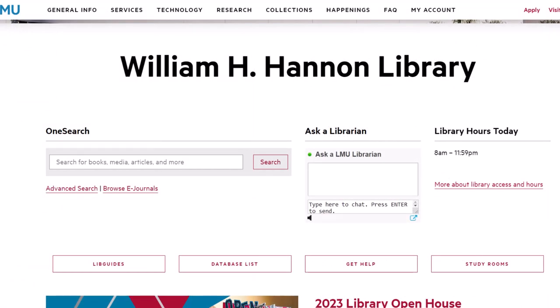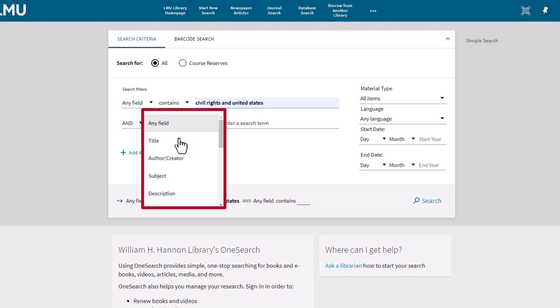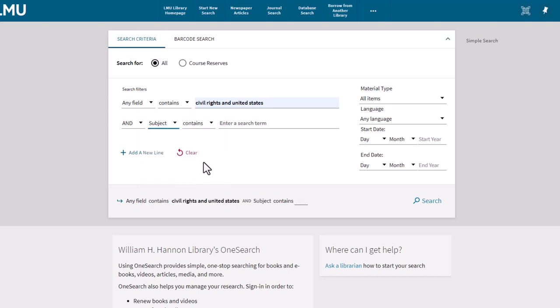Another tip to find books with primary source material is to use the advanced search option in the catalog and add one magic word. First, type in the normal keyword search. Then on the next line, change this field to subject, type in the word sources, and search.